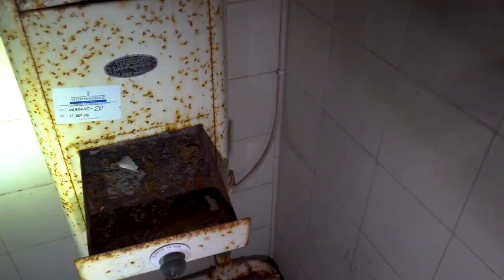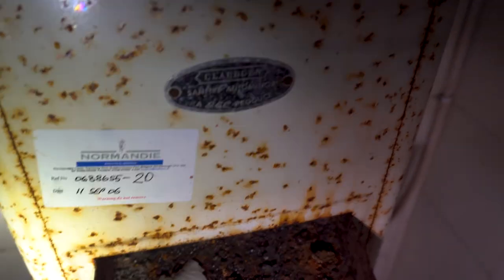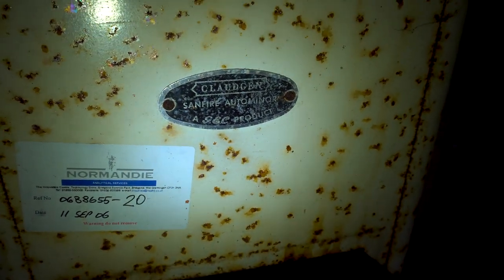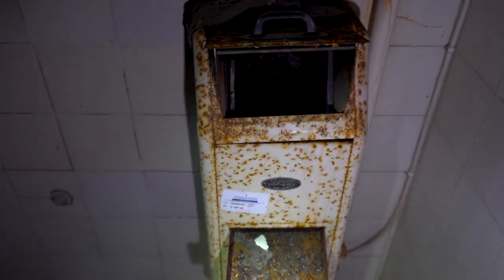Old metal bath tubs as well — you can see the rust on that. Just some more bedrooms I think in here. Oh, that's quite cool — well, it's not a bedroom, this is a bathroom, isn't it? I think it's a tampon machine. What does it say on there? It says Claudian, Sandfire Auto Miner, S and C products, September 2006 — so it's been sat for 15 years. Oh, it's just like a towel dispenser. Just like a bin for towels and stuff. That's quite cool though.